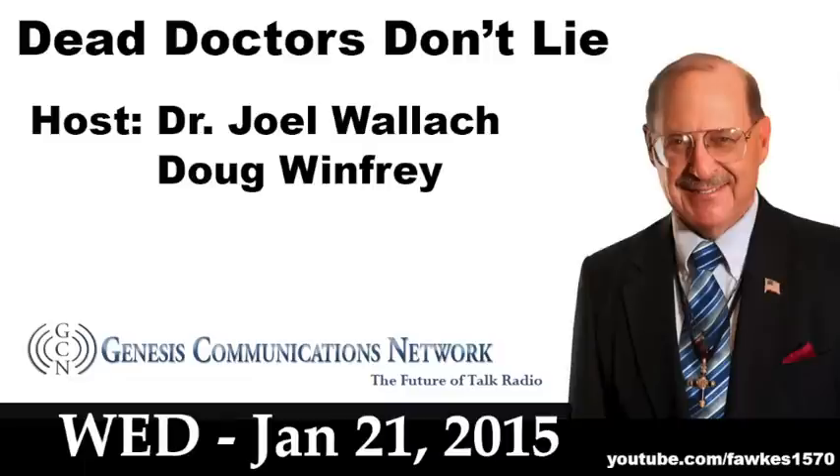I'm Pharmacist Ben. You're listening to the Dead Doctors Don't Lie program. 831-685-1080 is our priority line number. 888-379-2552, toll free. We'll take a break and come back with more good health information on the Dead Doctors Don't Lie program on CBS Radio Network.